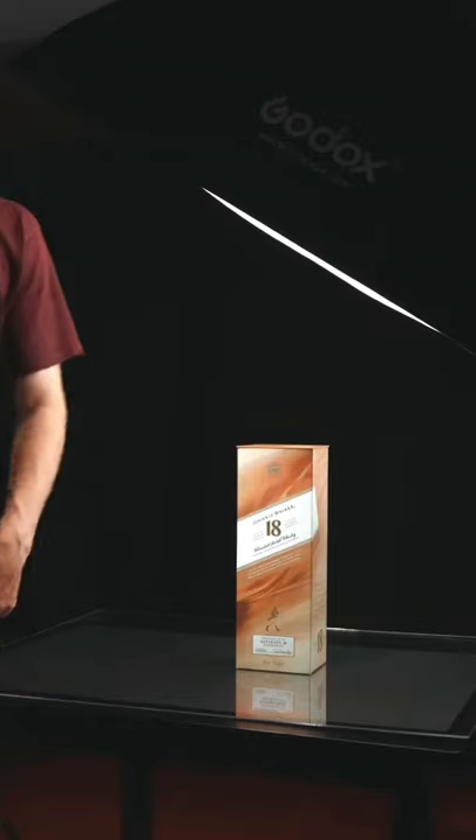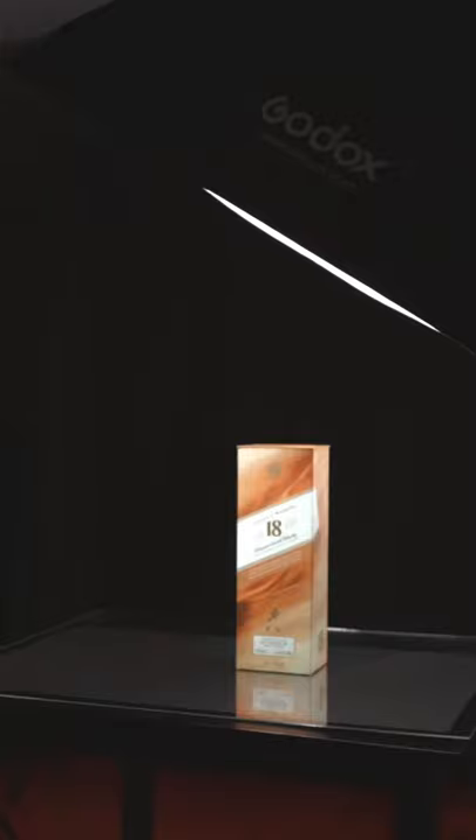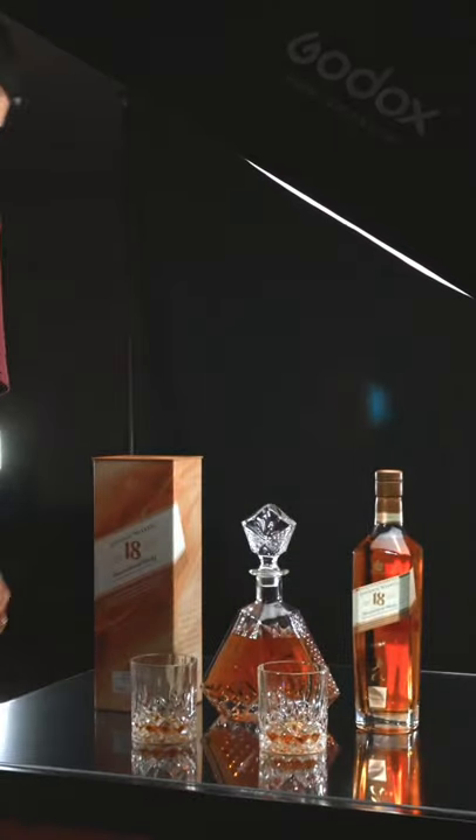We shot a high-end whiskey commercial right from the comfort of our home. The entire concept of this whiskey commercial was to get a nice dark moody contrasty look that matches the luxury feel of the product.